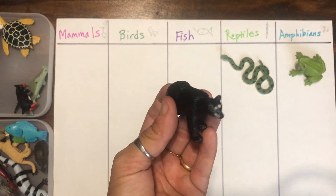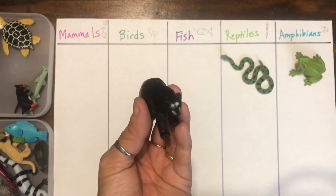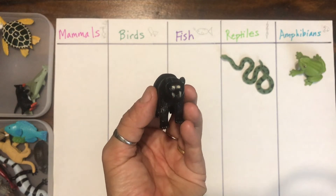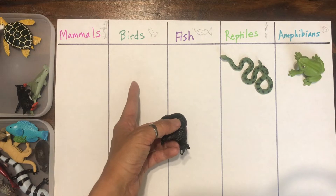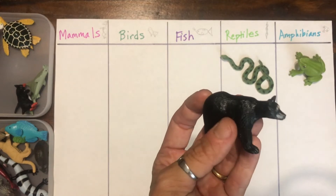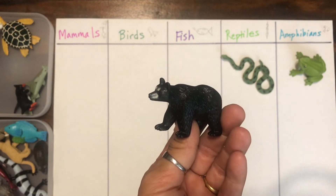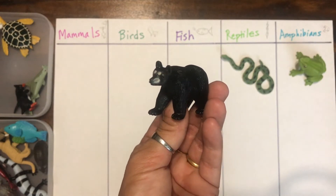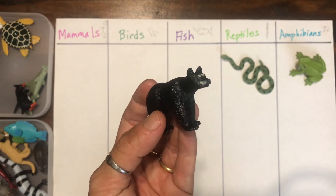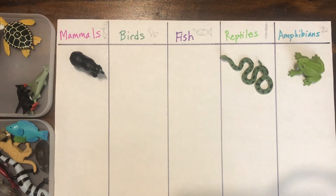Here's a black bear. I live in California and we have lots of black bears in our forest habitats. What do you think a black bear is? It has hair, its babies drink milk from its mom, and it's got warm blood. Yes, it's a mammal. Just like we humans are mammals — we are warm-blooded, we have hair, and we give milk to our babies.